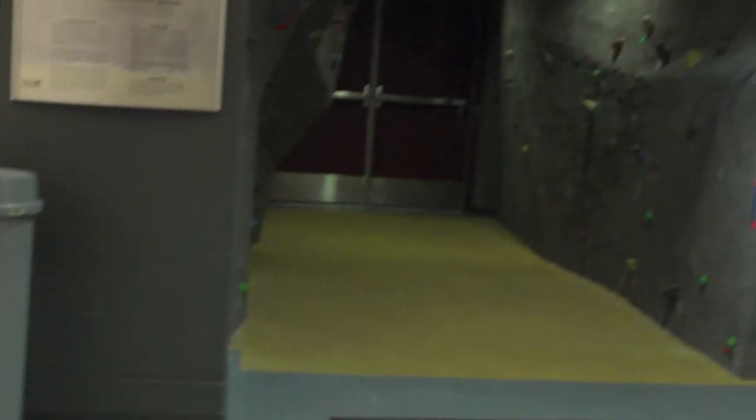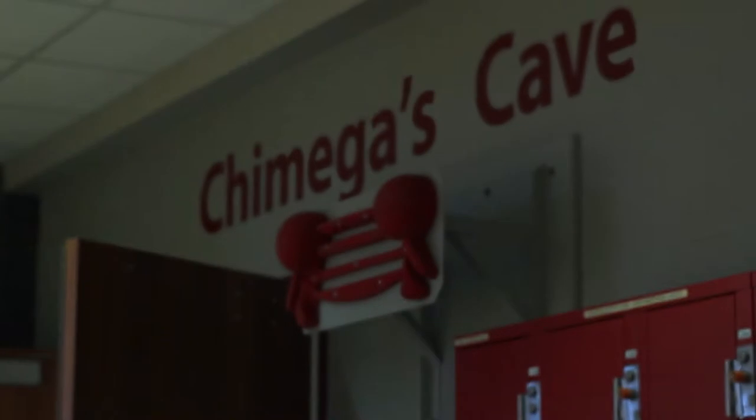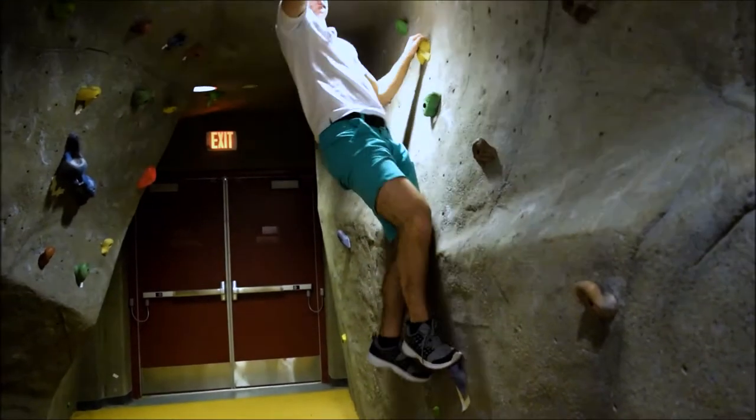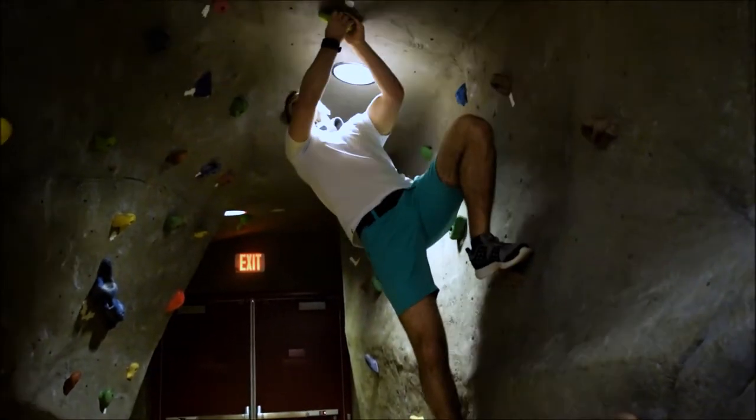Wondering what to do when you cannot climb in the rock wall? Why not come to the cave named after one of the campus' very first cougars, Chamega? The cave is good for climbers of all skill levels — you don't even need a harness.